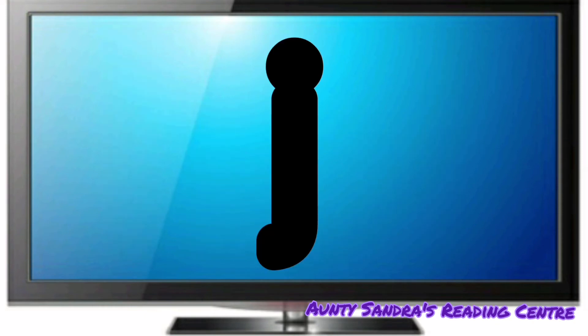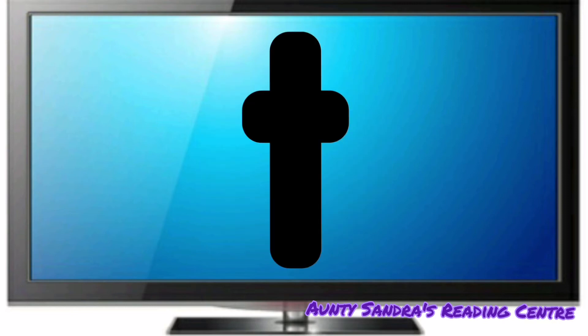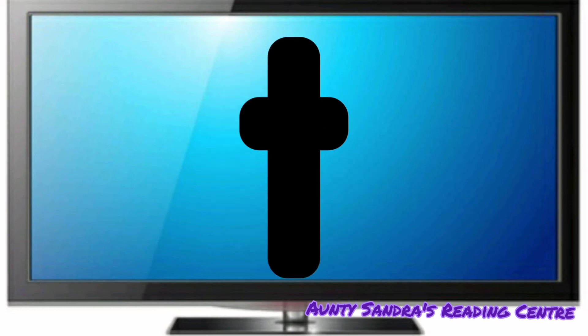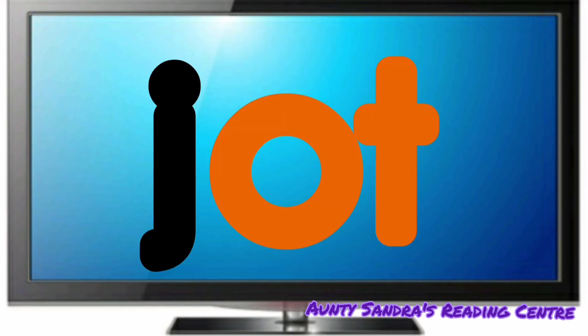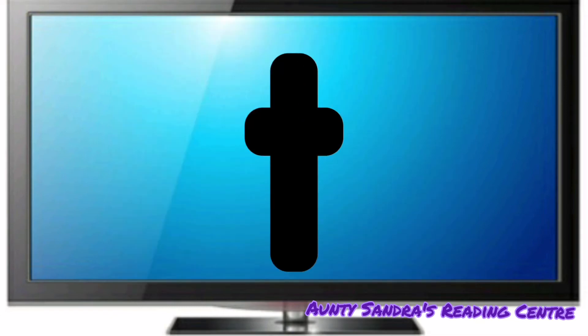The J says J. The O says O and the T says T. Put them together. We get J, Ot. Did you say Jot? Wow. Wonderful. J, Ot, Jot.